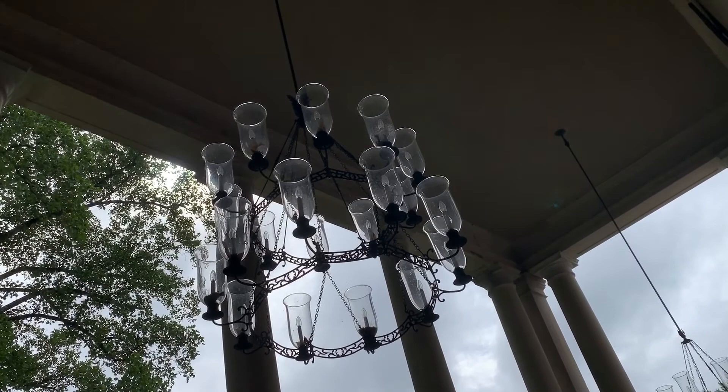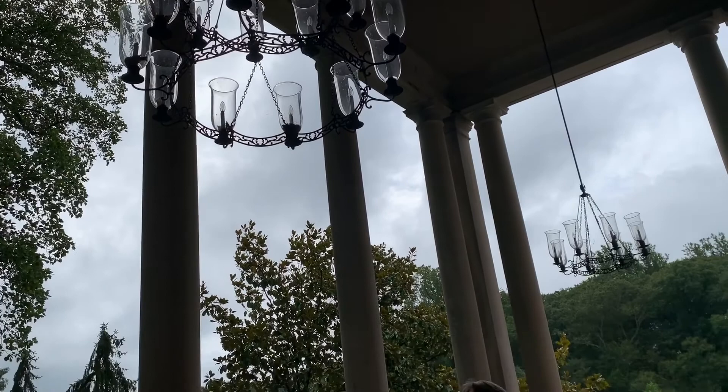Another interesting thing about these chandeliers is they can be lowered with a pulley system down to the floor level. So if you think of hurricanes, tropical storms, or some of the weather we've been having recently, there's the ability to take them down so they wouldn't just be swinging freely.